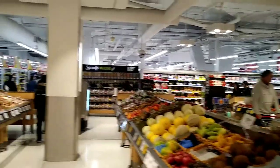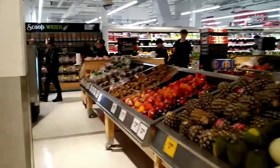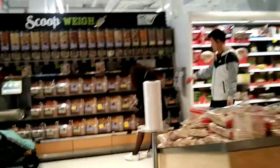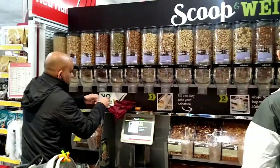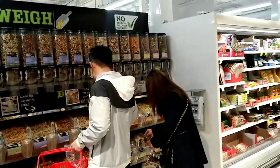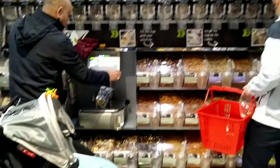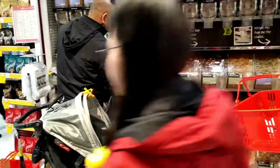The next section is the scoop and weigh section — you scoop it and weigh it, and it will calculate the total price of what you are buying. People scoop and then weigh or scale their fruits and get the total price.